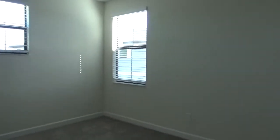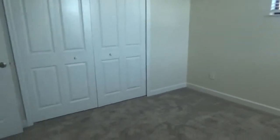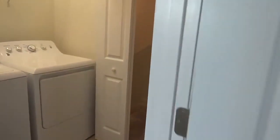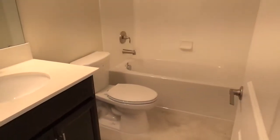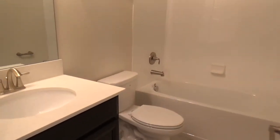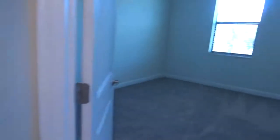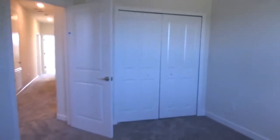The second bedroom on this side features an oversized reach-in closet. Down the hallway you'll find the second full-size bath with the same beautiful dark brown cabinetry and contrasting white subway tile. Then the third bedroom, again with reach-in closets.